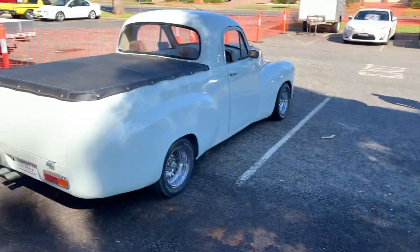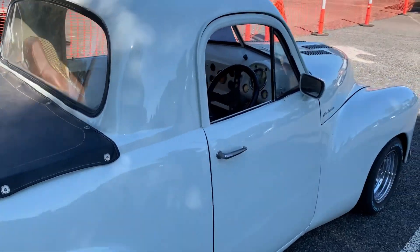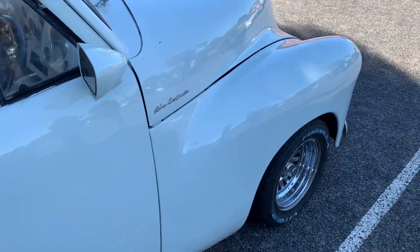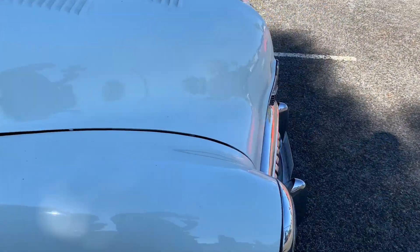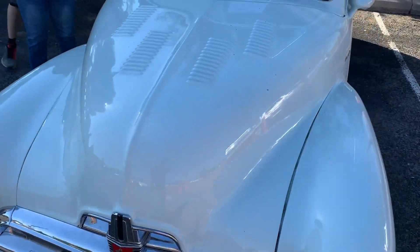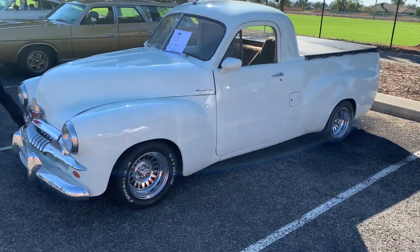And then Grant's FJ — we all remember going for a spin in this. Gotta love it.